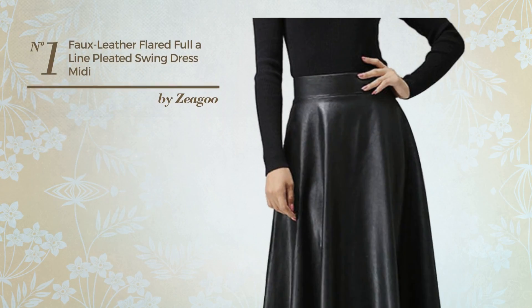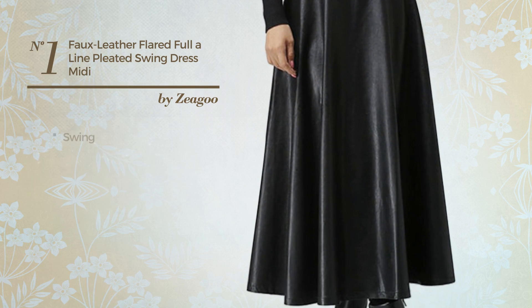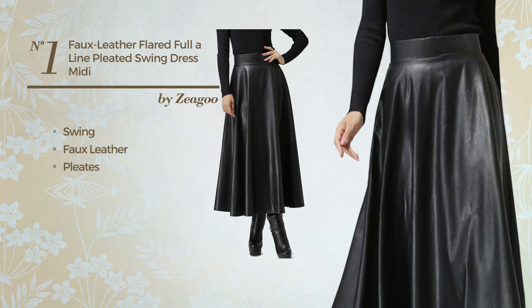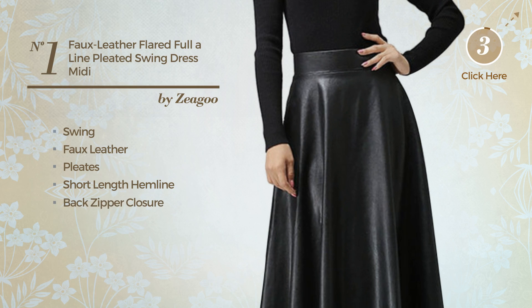Number 1: An All Date Night Midi Length Suit Dress. Featuring a cute look with swing, made of faux leather, styled with pleats. This dress includes a high waist, short length hemline, and back zipper closure. Available in 4 more colors.